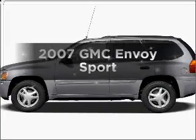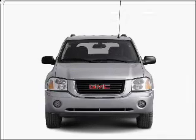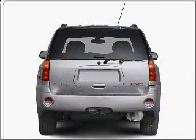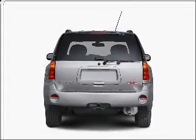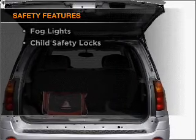Imagine yourself in this 2007 GMC Envoy. This is the set of wheels you've been looking for, with a reliable six cylinder engine connected to a smooth shifting automatic transmission. You will appreciate the safety feature of anti-lock brakes. And for your peace of mind, the following safety equipment is included.